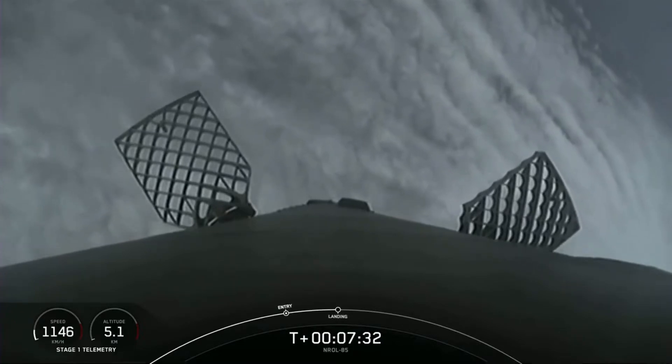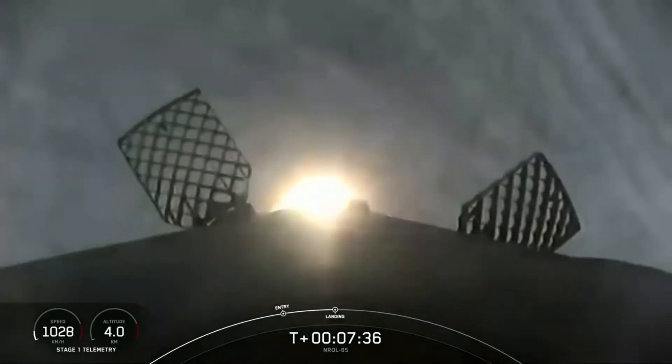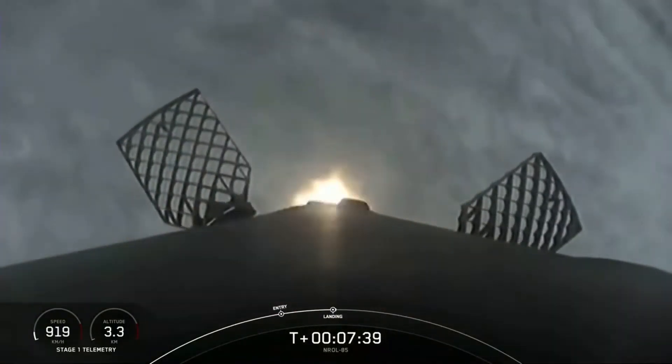Stage 2 FTS is saved. Stage 1 landing burn — we've got landing burn, and you can see the grid fins beginning to operate.